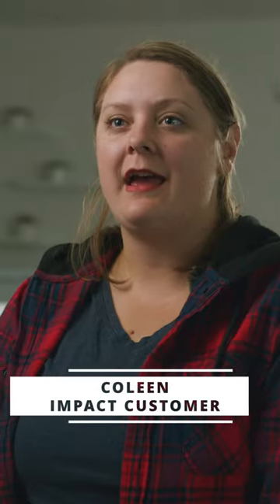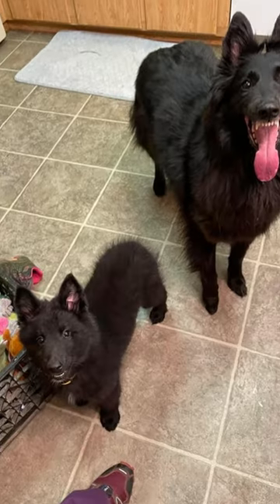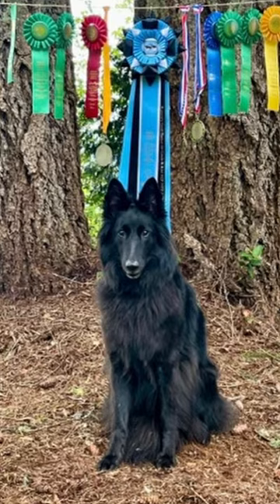My name is Coleen and I have Ember. She's a Belgian sheepdog. I've had her since she was about three months old. This breed likes to do all of the things with me. We do confirmation, fast cat, rally, obedience — basically if it's in the area, we do it.